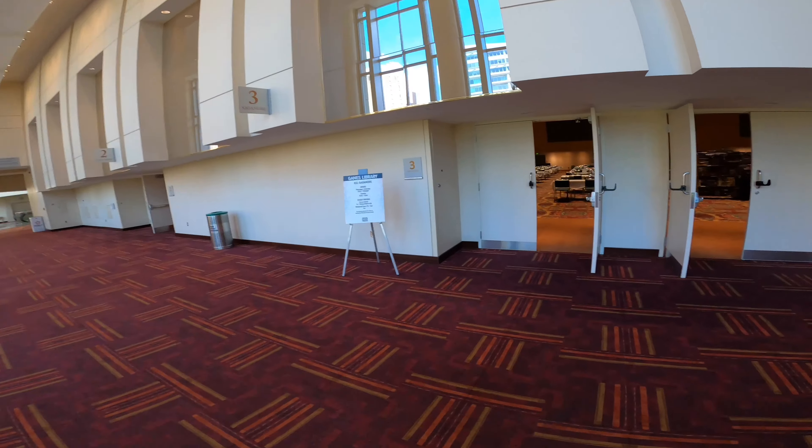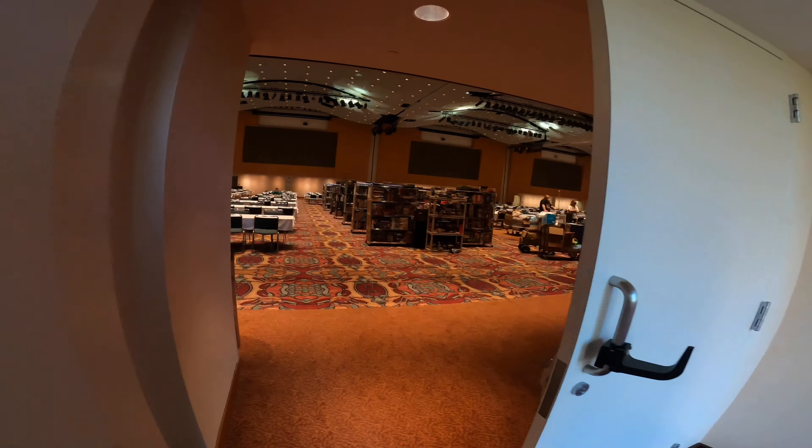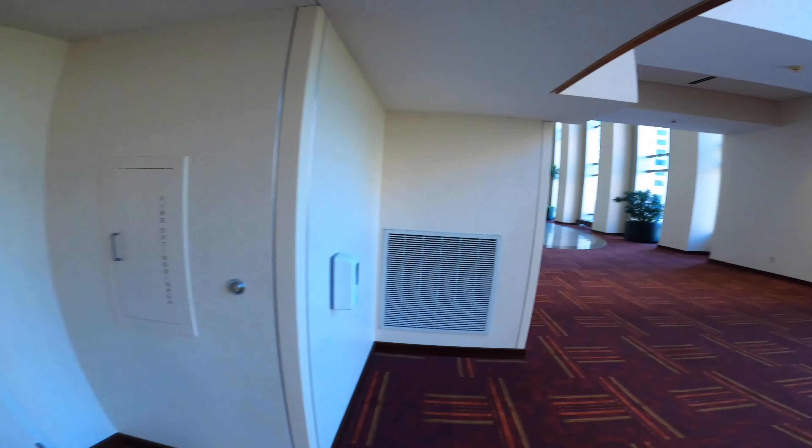Oh, look at the games library! All right, we're going to take a sneak peek. Games library — look at that — so many games! That's for a different video.